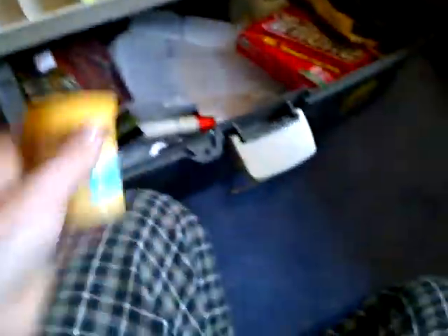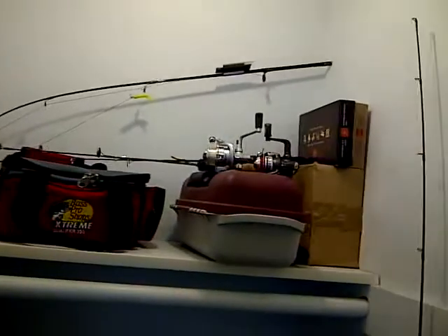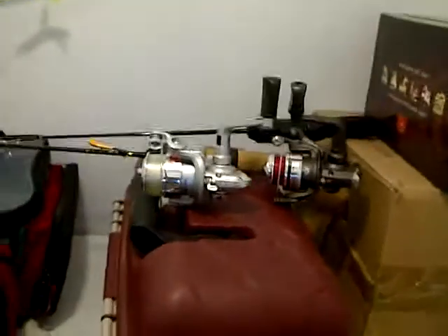Trout bait. And then in here, this is all of my ice fishing stuff up there. I have three rods — one of them I made, that one right there. I don't go ice fishing that much, but there's my rods.